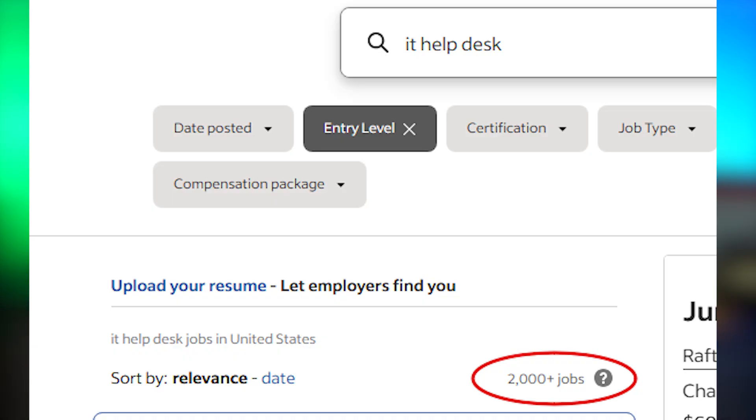If you're struggling to land your first IT position, you're definitely not alone. But here's the thing — there are literally thousands of IT positions posted in the US right now for entry-level IT positions. So the opportunities are out there; you just have to know how to stand out and position yourself in the right way to get noticed by employers.